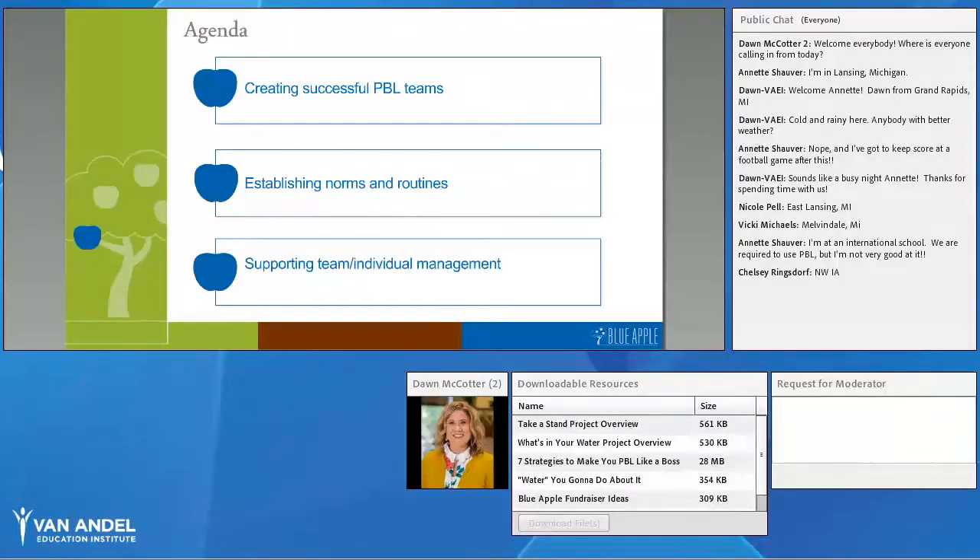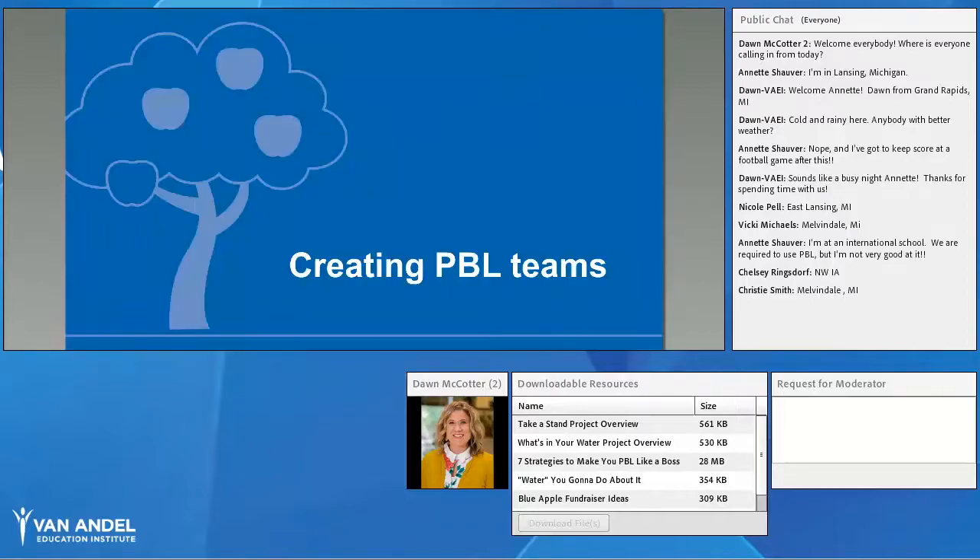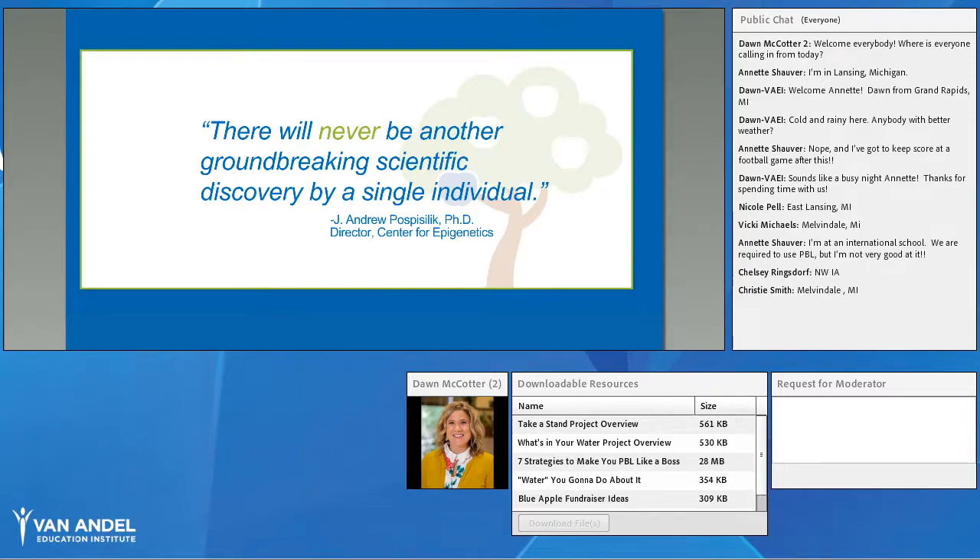Let's get started. Today we're going to focus on three things: how do you create those teams? You've got this great PBL idea but need to figure out how to put students in the most successful teams. Then, how do you establish norms and routines as you go through the project-based learning experience, and strategies to help you support team and individual management.